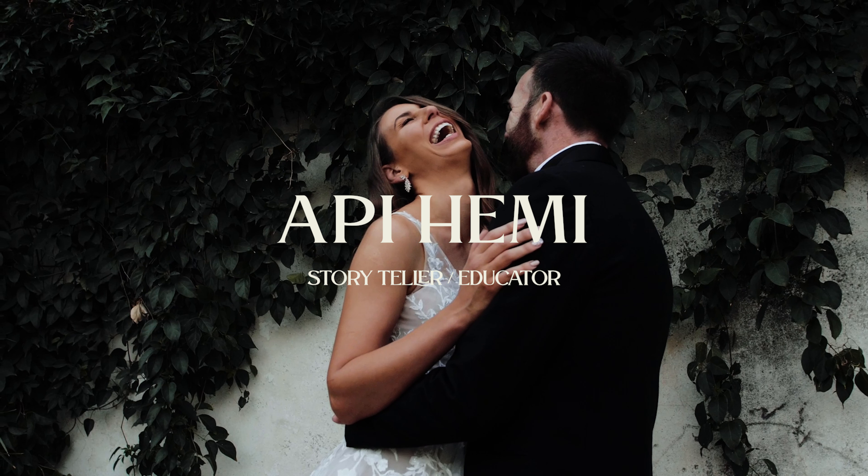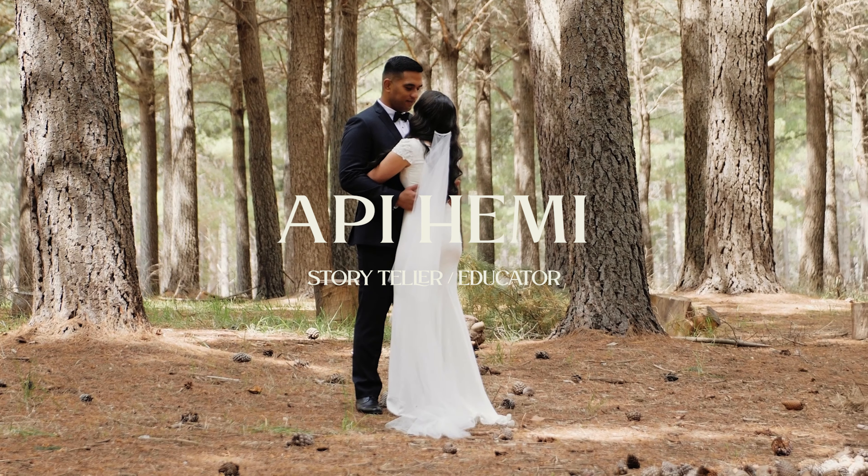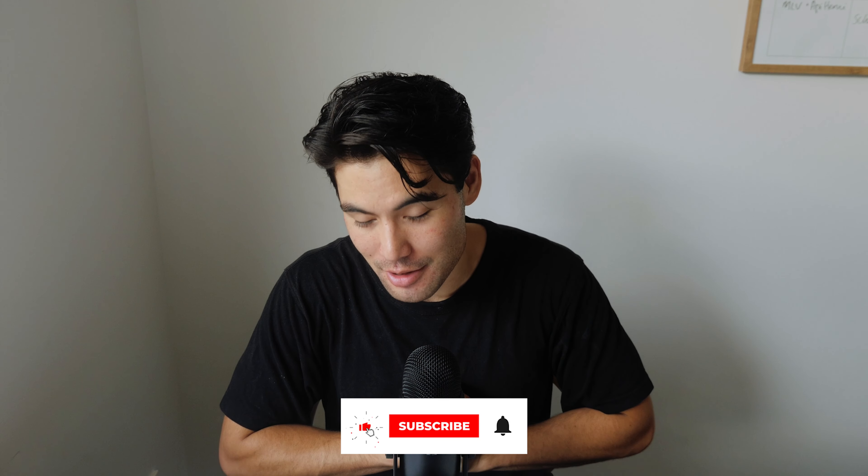Hey guys, in this one we're talking all about my two favorite lenses that I use when it comes to wedding photography. Without further ado, let's jump right into it. What is going on everybody, my name is Oppi Hemi.